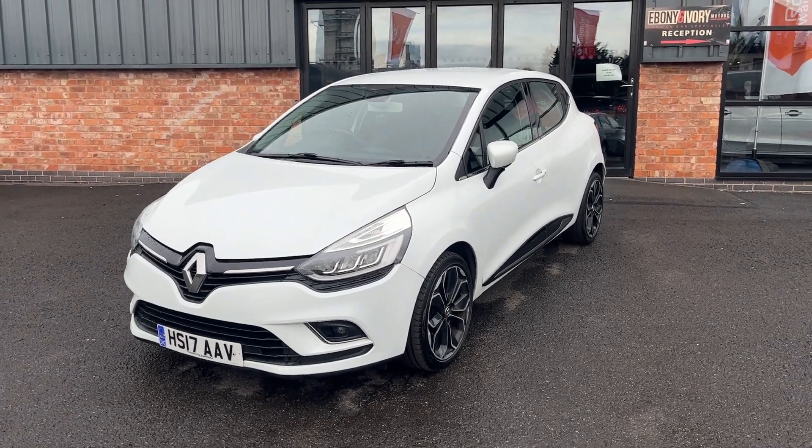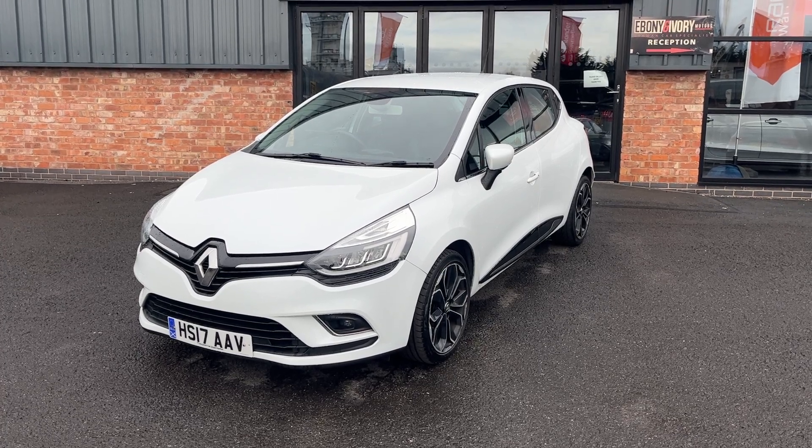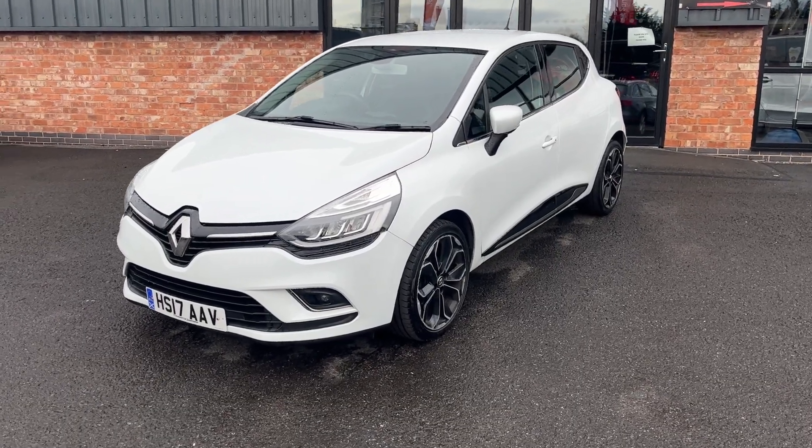Good morning, welcome to Ebony and Ivory Motors in Scunthorpe. My name is Byron and I'm here to show you this 2017 17-plate Renault Clio 1.5 litre DCI S Dynamic with Nav, finished in Arctic White.